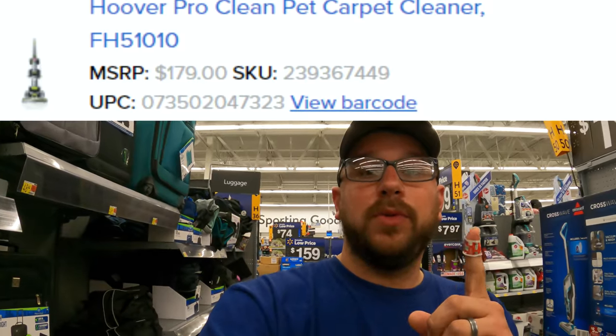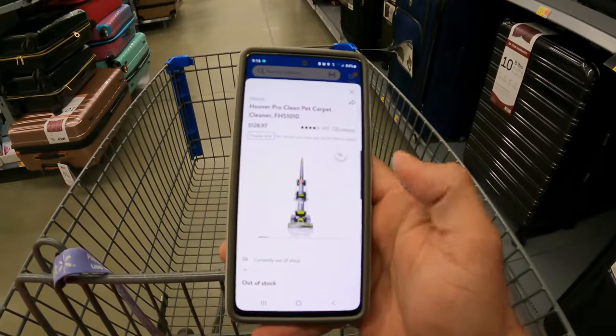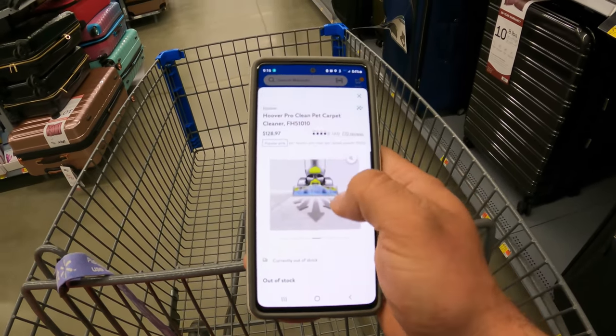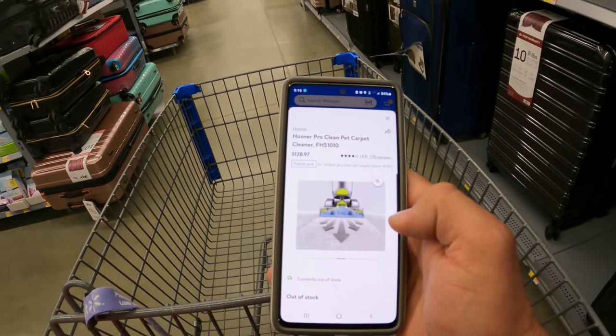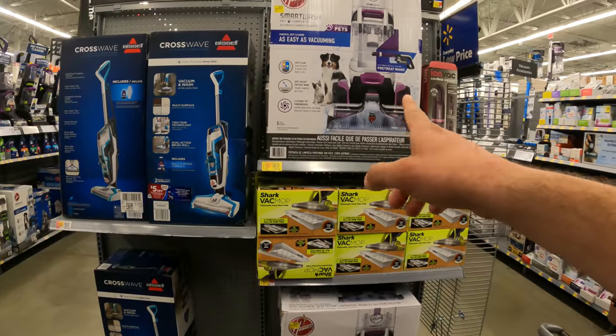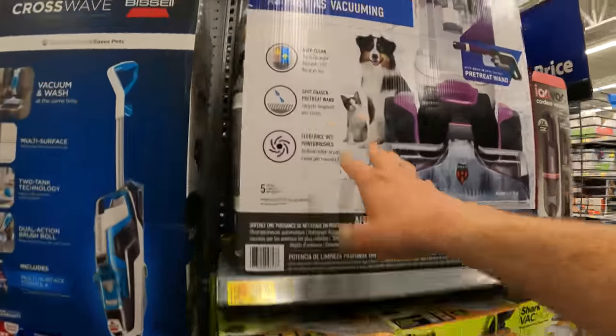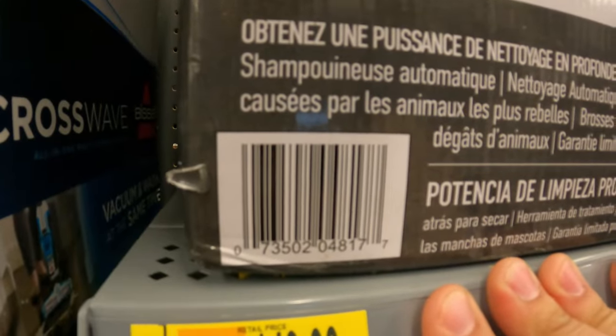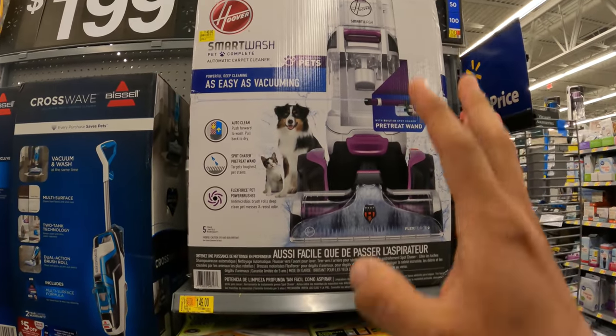Let's go to the vacuum section first before we head back over to the heaters. They do have one shampooer marked down to $75 from $179. I'll put the image, SKU, and UPC right up here so you guys can take a look and see if it's in your area. It's green in color, model number FH51010. Over here in front of clearance Hoover vacuums - this one says $149 down from $300, the Hoover Smart Wash. That's a pretty good deal right there - I'm not going to scan it because the tag is fresh.